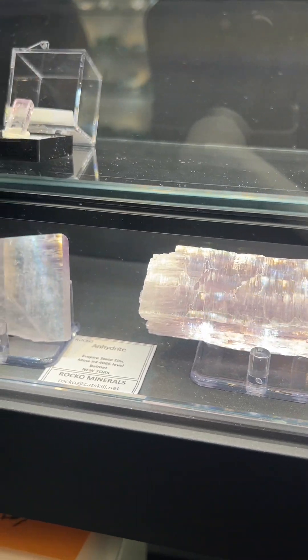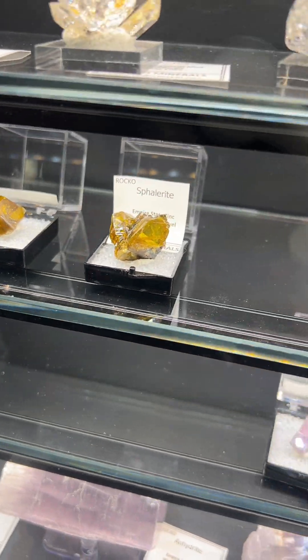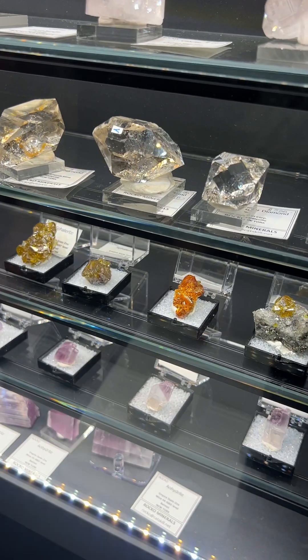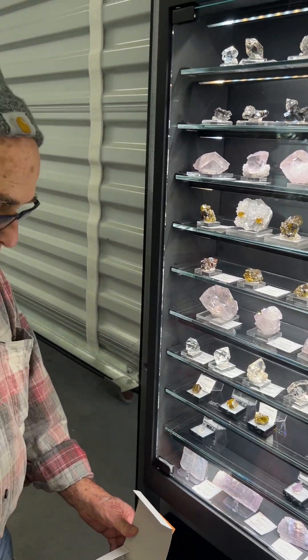And as we wrap up talking about those anhydrites, I hear you've got something special to show us. Yeah, this is one of the anhydrites that I saved. I have sold some of the top things kind of immediately, but I did save a few, and I'll have them on display at the main show in a not-for-sale case.